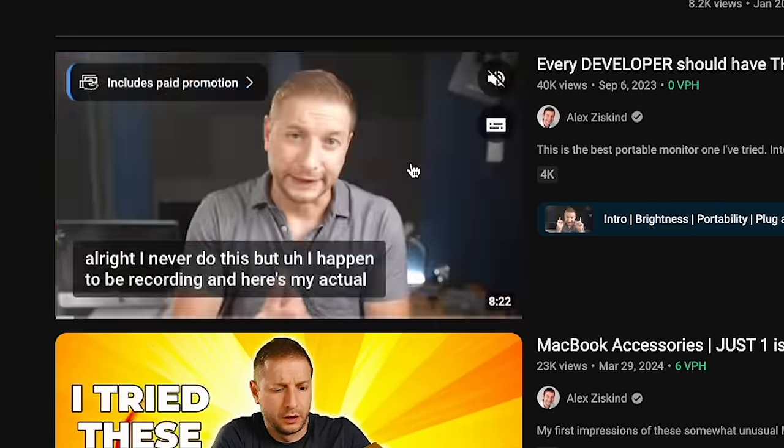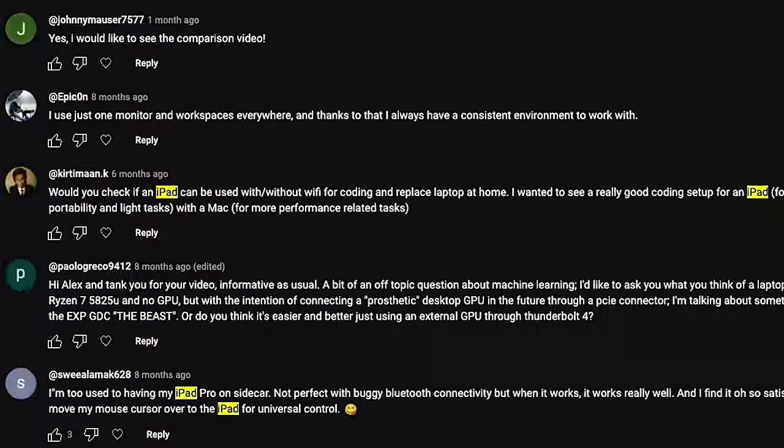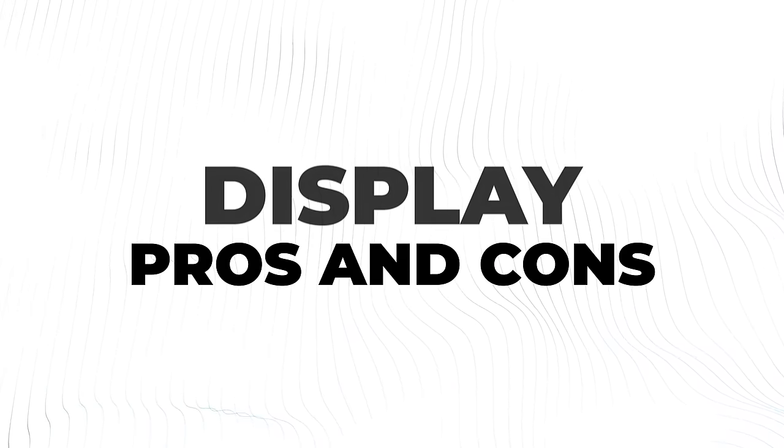I also love my iPad. After my previous review of a portable display, several people commented, 'Why not just use an iPad?' Well, there are a few reasons why I keep carrying around a dedicated portable display instead. Let's kick things off with the pros and cons of having a dedicated external display.